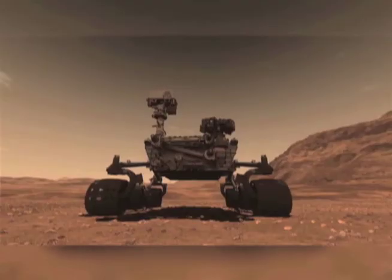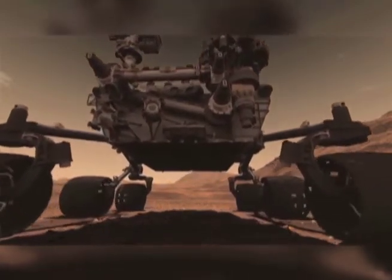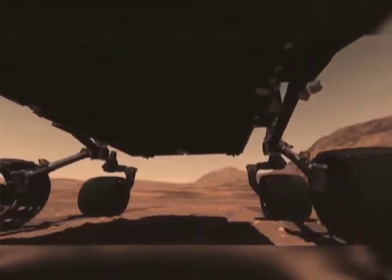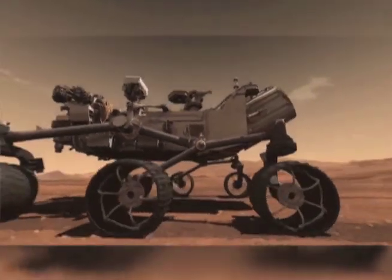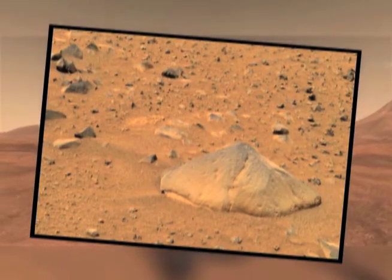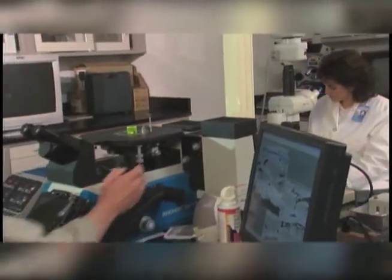We're already starting to think about the next mission that we want to send after Curiosity. The proposed mission is to send another rover about the size of Curiosity to Mars in possibly 2018 — not just to drive around Mars, analyze the rocks, and take pictures, but also to collect samples and store them in a container that we can actually bring back to Earth in the future, and distribute them to science institutions around the world to help us investigate more of Mars.